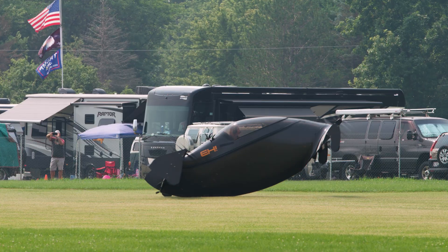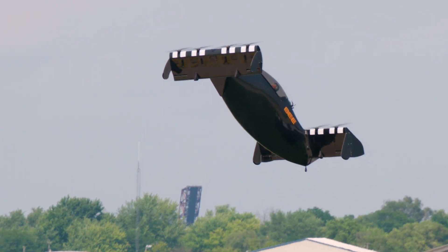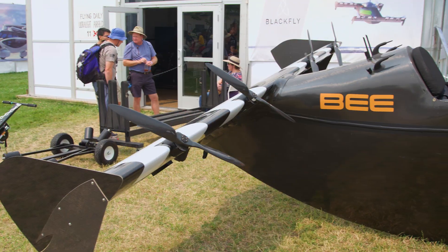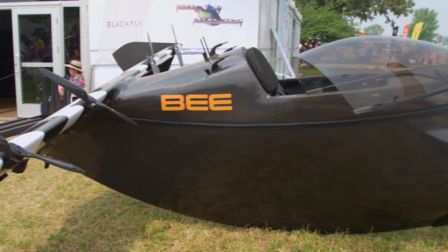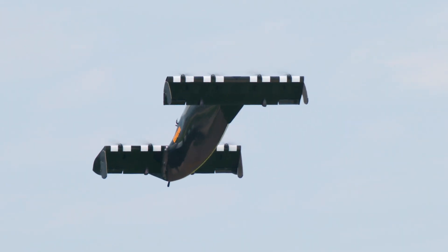The future of personal aviation is here. We're building an aircraft called Black Fly, and this is our version 3 production vehicle, designed for the general public to operate. We're going to be selling it as a recreational aircraft under Part 103 to start, and we think there's a whole lot that people can do with it.